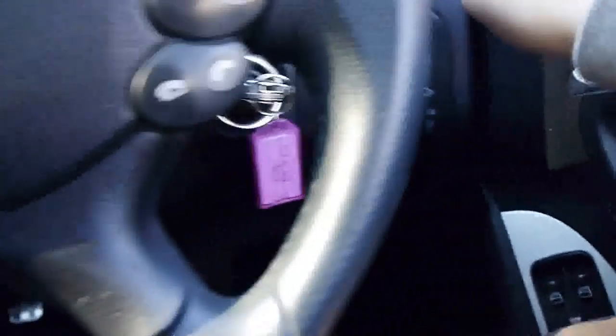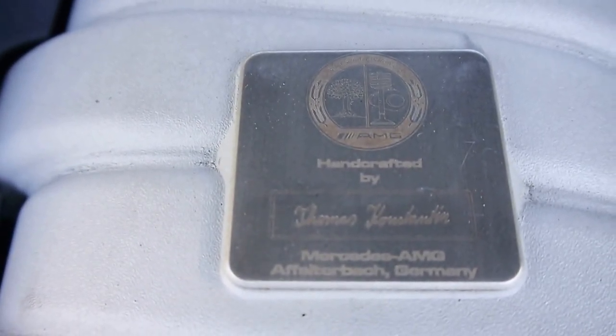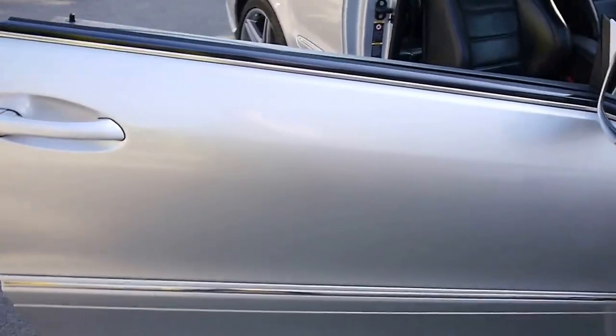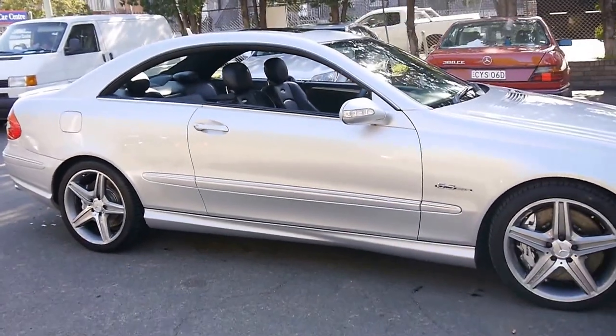Just before we finish off, I'm going to open the bonnet up and show you where the German technician signs these vehicles before they go — handcrafted by Thomas, in Germany. We haven't detailed this car yet. We've just changed the front bonnet struts because they were a little bit low, but just have a go at this thing — awesome.